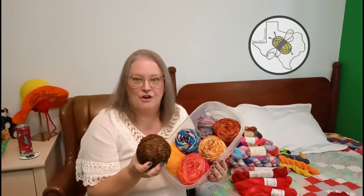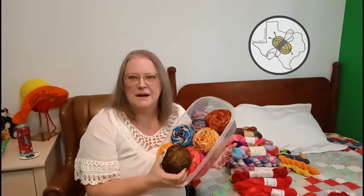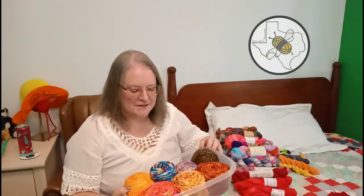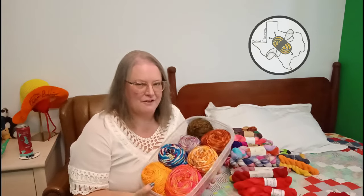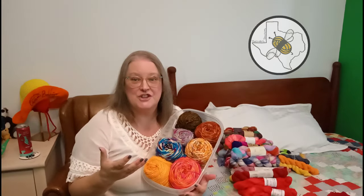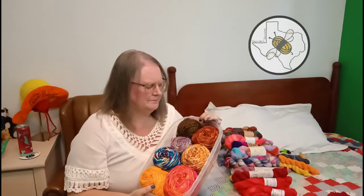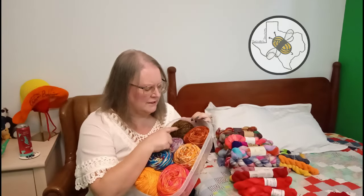Dream in Color ultra-saturates their yarn but it has a tendency to come off in your hands, so it hasn't been a favorite. If you like ultra-saturated yarns it is amazing - I think Jimmy Bean has bought them now, but they started out locally.